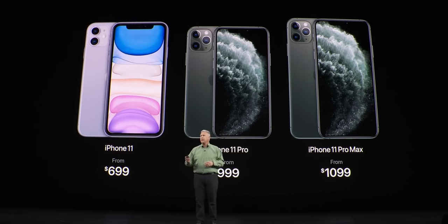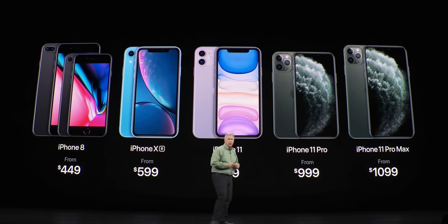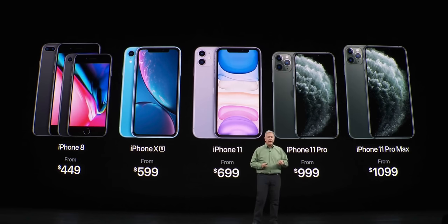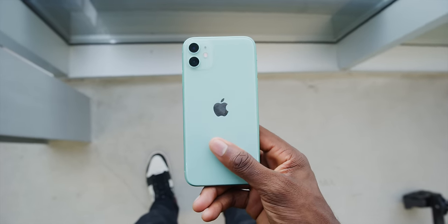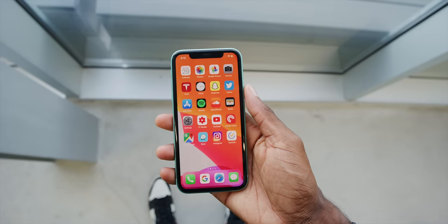They changed the price — they dropped the price. iPhone 11 now starts at $700 for 64 gigs, though I think most people should upgrade from that base storage. That fits nicely in the gradient of iPhone prices that Apple has created, now that they've kept around the XR from last year for cheaper and the iPhone 8 for even cheaper. And that is pretty much everything you need to know that's new with iPhone 11.